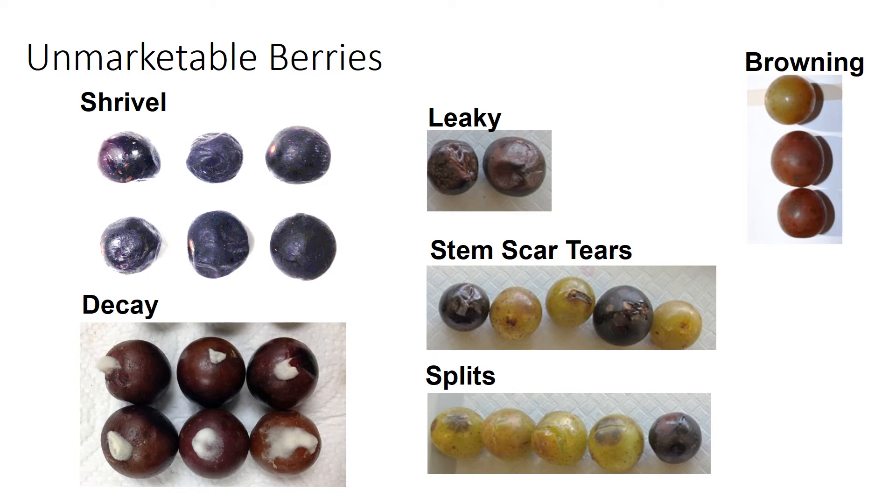Here are examples of unmarketable berries. Shrivel is pretty clear — you get wrinkling of the berries, they lose their shine, and it happens with overripe grapes or those subjected to excessive weight loss from poor temperature control. Decay is the number one issue in muscadines — Botrytis cinerea, or gray mold, is the top post-harvest storage fungus for grapes and many other fruits. It tends to grow at temperatures above 41°F, which is why it's so important to store muscadines cold. Leaky fruit can result from decay, stem scar tears, or simply age.